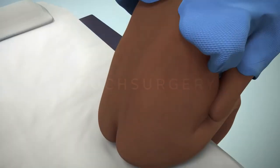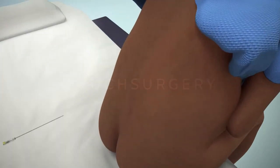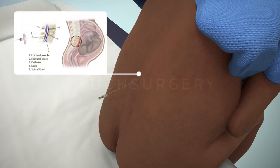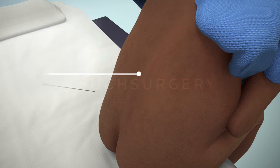Usually the patient will be awake and a regional anesthesia will be used. This form of anesthesia will numb the patient from the waist down. However, they will still be able to feel some tugging and pulling during the operation.